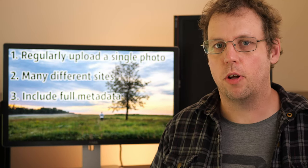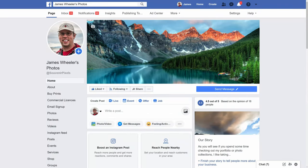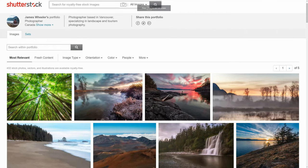The second point in the strategy is to upload to many different sites. Some people may disagree depending on their goals — if your goal is to build a community, it may be better to focus on one site first. However, if you want your photos to get seen and found by a lot of people, it's much better to upload them to a lot of different sites. Different types of people use different sites: some prefer Facebook, some Twitter, some Instagram. Stock buyers are often on Microsoft sites looking for photos there.